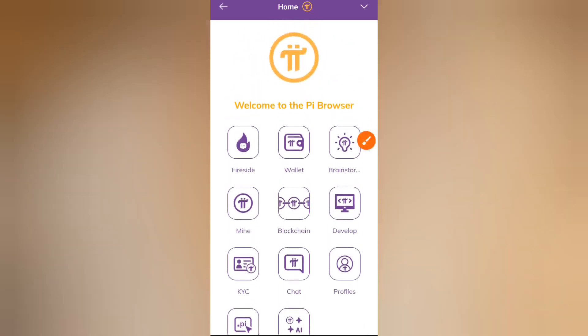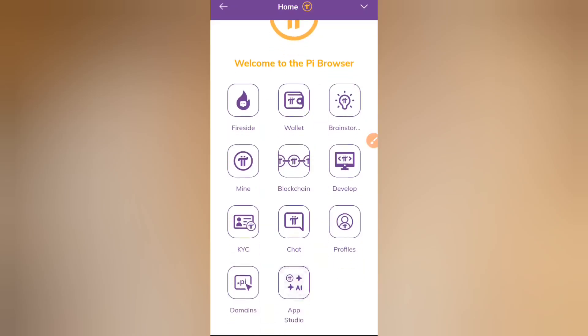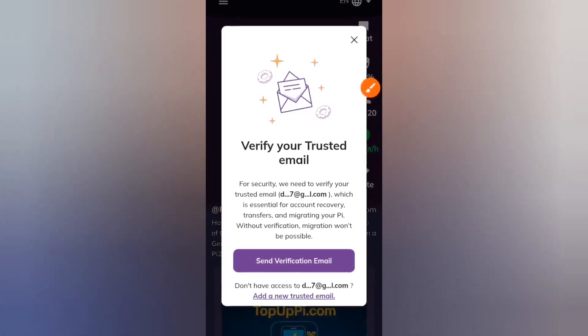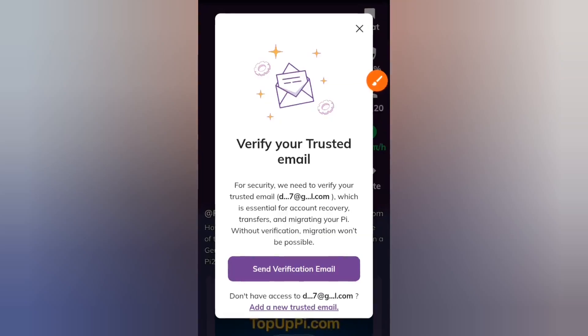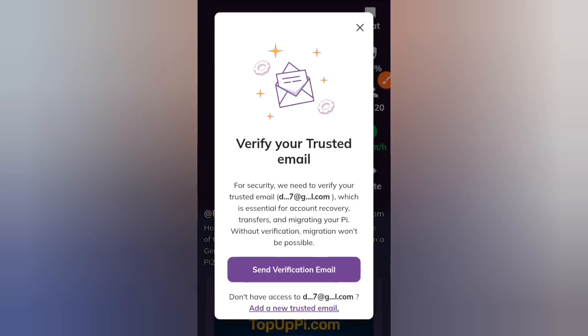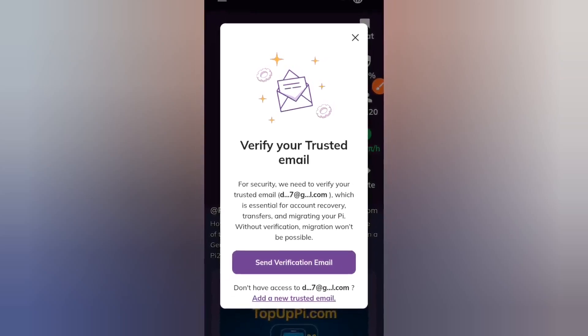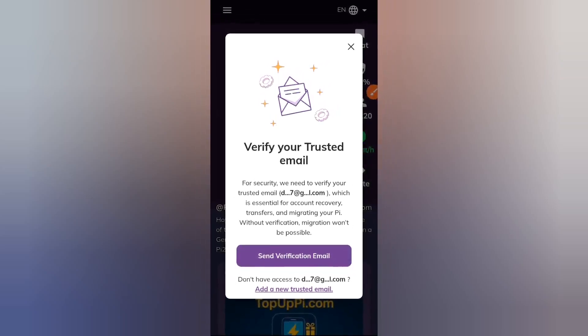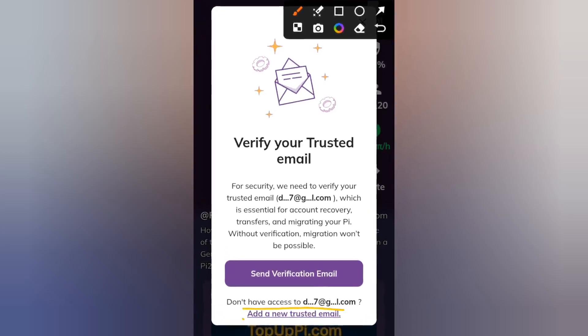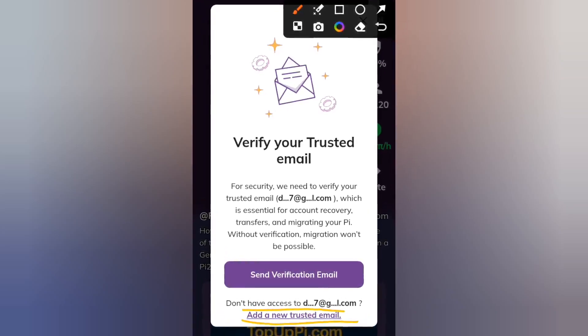Let's also address the email notification that pops up on your Pi home screen. If you open your Pi app and see a pop-up saying 'Verify your trusted email,' that email refers to the one you linked in the profile section of your Pi app. If you want to change it or are unsure of that email, click 'Add a new trusted email.' If you're confident in the email, proceed to the next step.